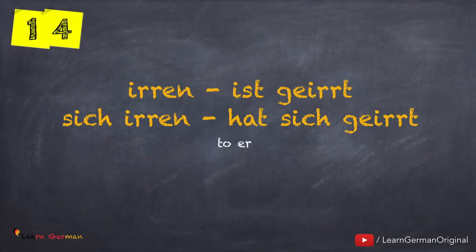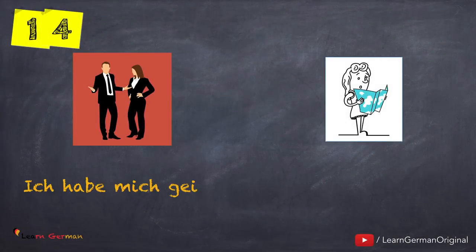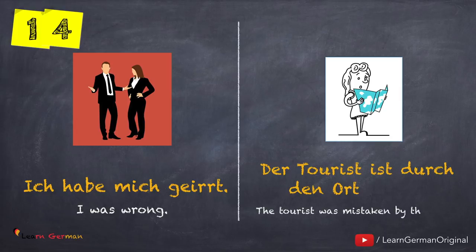The next verb can also be used as a reflexive verb: irren — ist geirrt. Sich irren — hat sich geirrt. Let's look at the examples: Ich habe mich geirrt. Der Tourist ist durch den Ort geirrt.